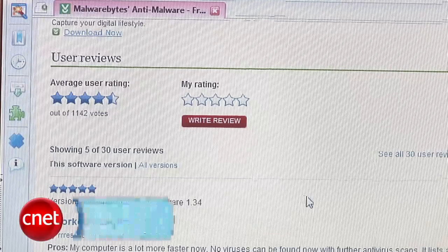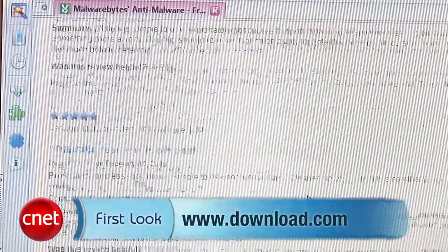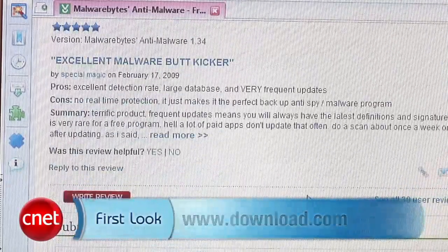This is a bit difficult to show in the video, but just check out the comments on Download.com — many people swear by the program. The app has some nice features rolled in too.